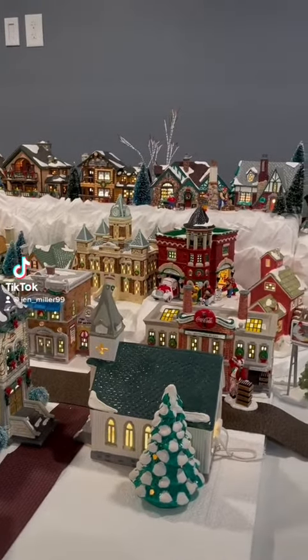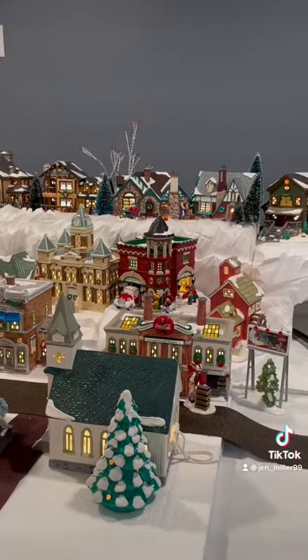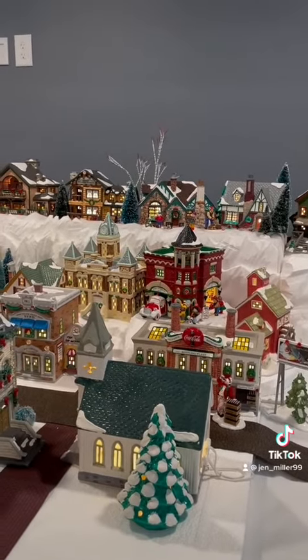I added more village pieces today and made sure that those pieces lit up. Lighting is definitely time consuming for me.